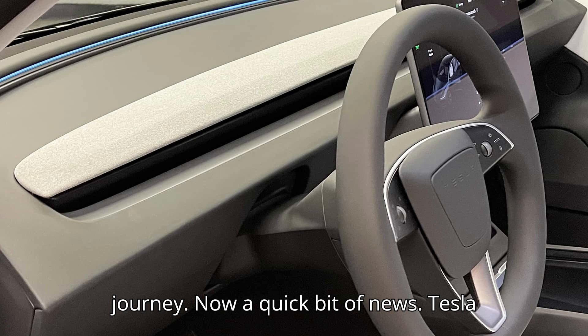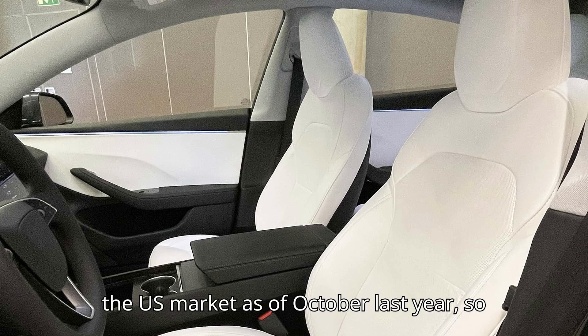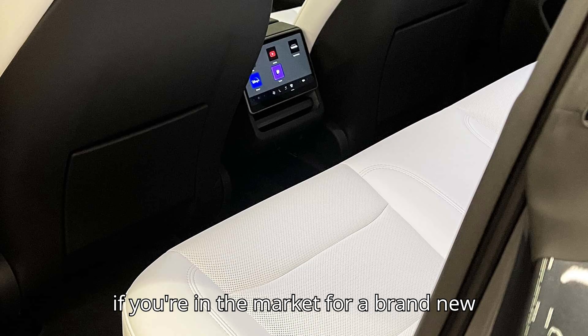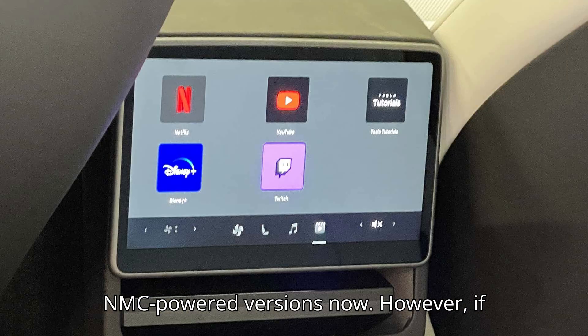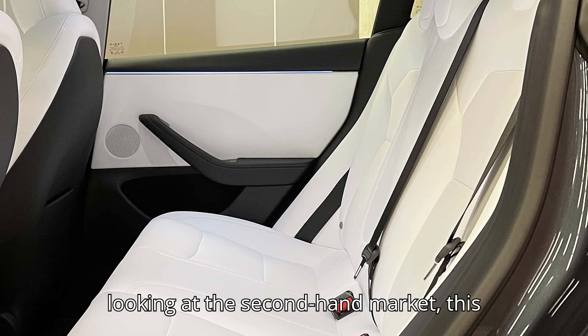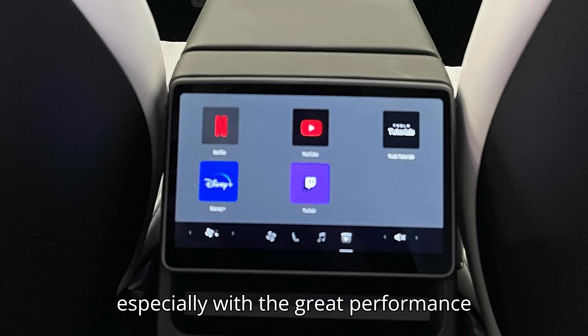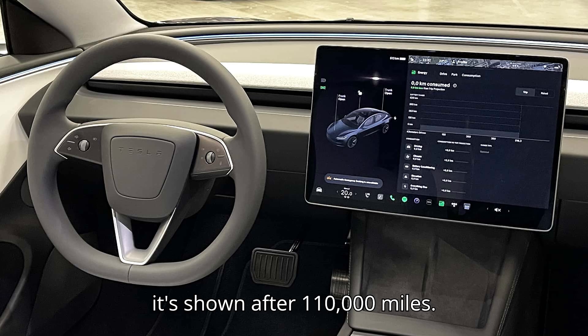A quick bit of news: Tesla discontinued the LFP-powered Model 3 in the US market as of October last year. So if you're in the market for a brand new Tesla Model 3, you'll only find NMC-powered versions now. However, if you're considering a used Tesla or looking at the second-hand market, this LFP Model 3 could be a great choice, especially with the great performance it's shown after 110,000 miles.